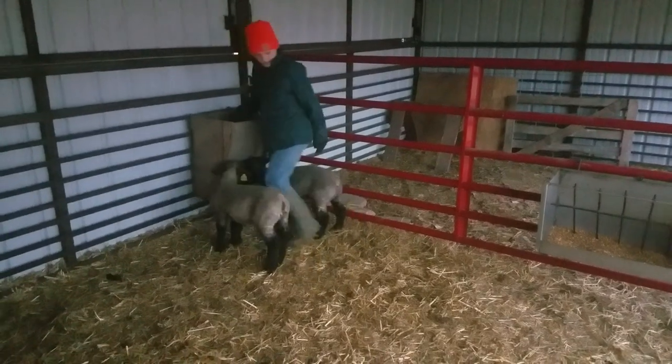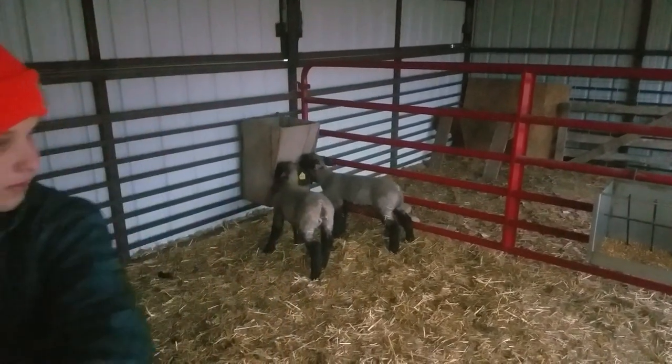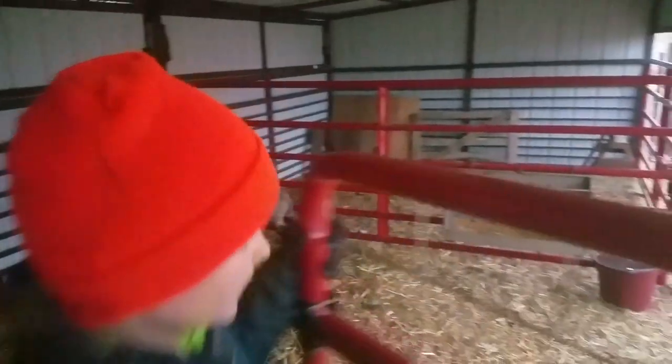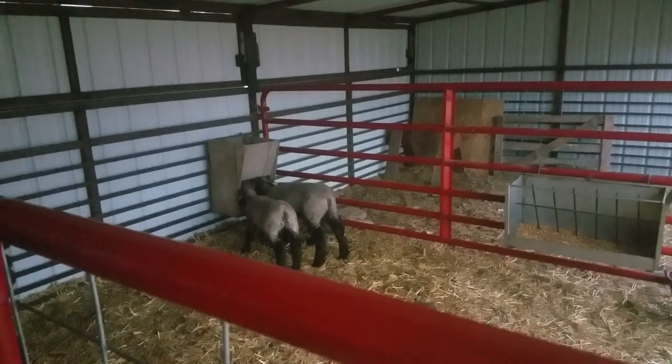It'll be a stampede once they realize — they're going to run there as fast as they can. Is that what usually happens? See? They just push right into each other.